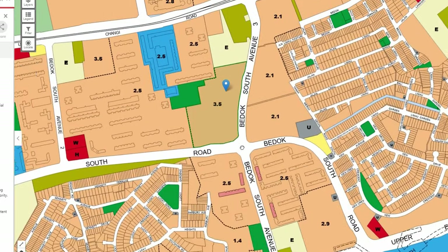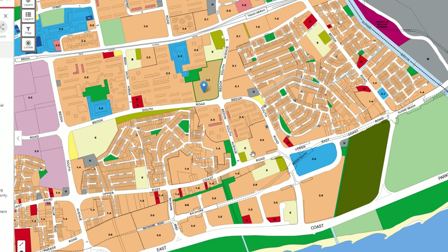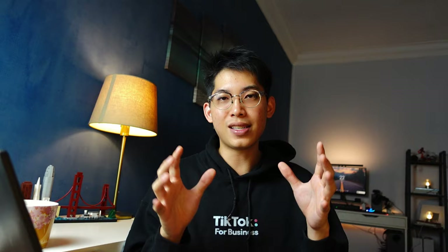Looking at the master plan, the site has a plot ratio of 3.5, while surrounding condos and HDBs are lower at about 2.5, meaning you'll get great unblocked views from level 10 or higher. To the south, there's a planned redevelopment of the Bayshore area — an integrated transport hub with parks — which will attract more interest. Combined with this being the only BTO in Bedok in maybe 3 to 4 years, this makes it a really good exit option for monetary gain.